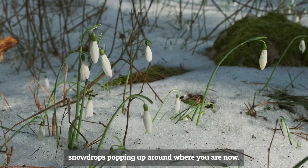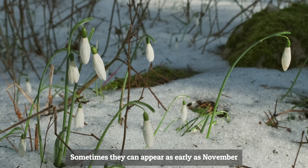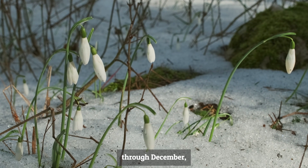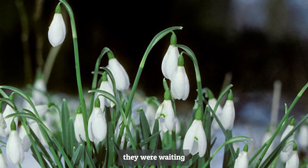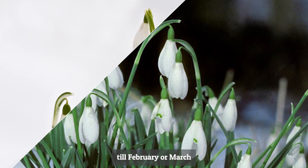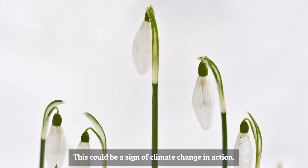You may be seeing snowdrops popping up around where you are now. Sometimes they can appear as early as November or December, whereas maybe 50 to 100 years ago they were waiting until February, March, or April before first appearing. This could be a sign of climate change in action.